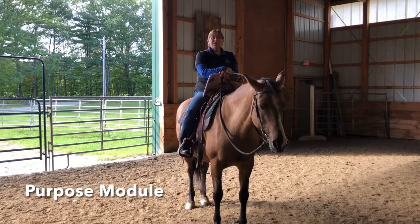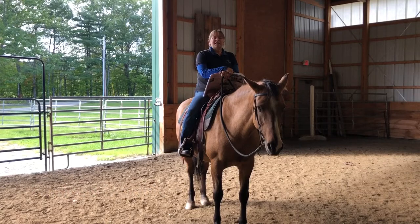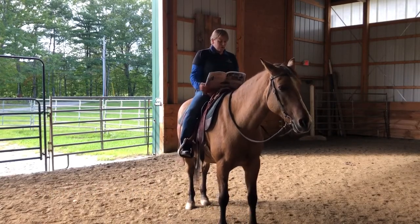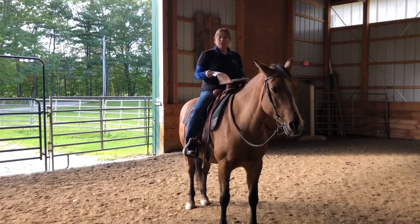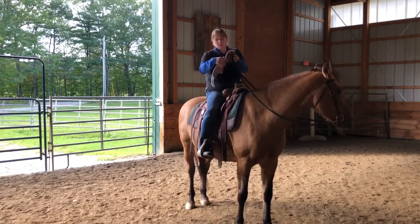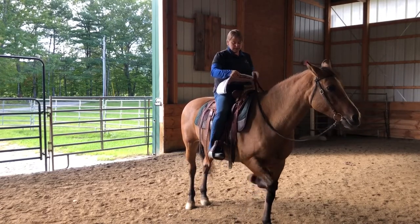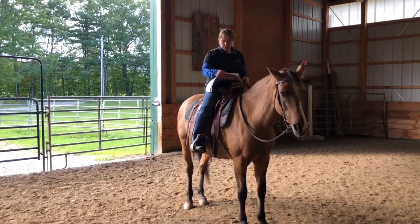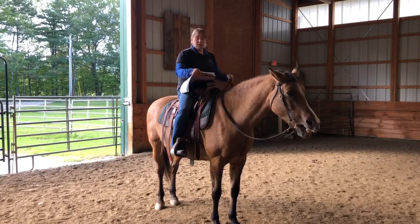I remember one of the first times riding with Tom Curtin, he said doing the gate work is one of the easiest things to do, but the most painful to watch. So in this challenge, the goal is that you can open, ride through, and close a gate. The benefits: this challenge helps you to become handy as a rider and your horse gain confidence through small spaces. It helps with yielding sideways and partnership between you and your horse. It also might be convenient to not have to dismount every time you go through a gate.